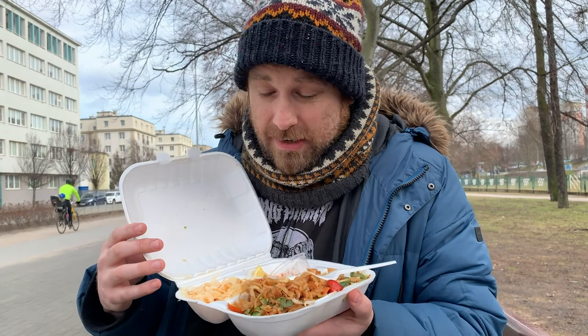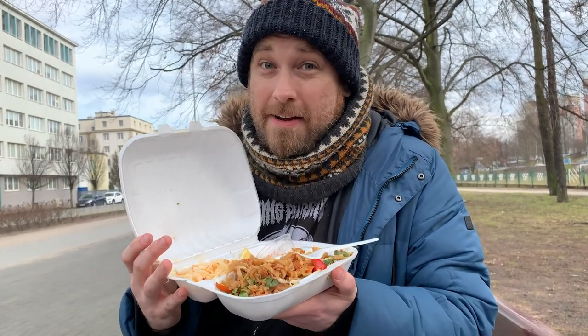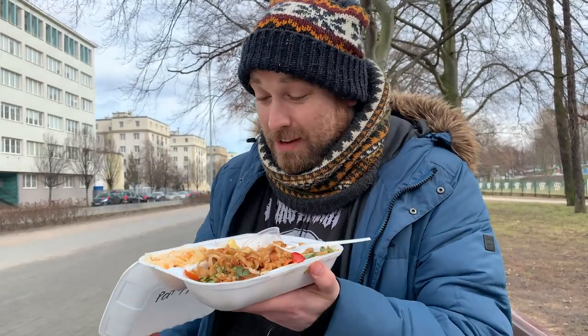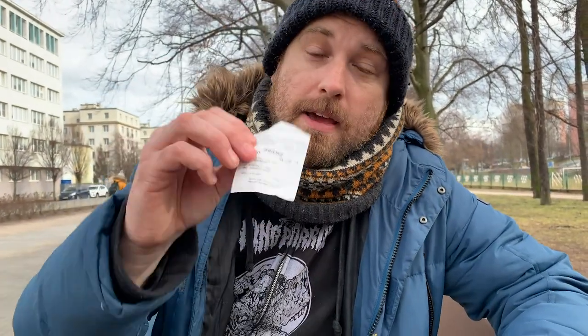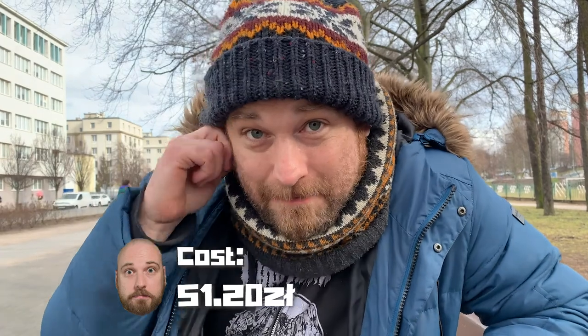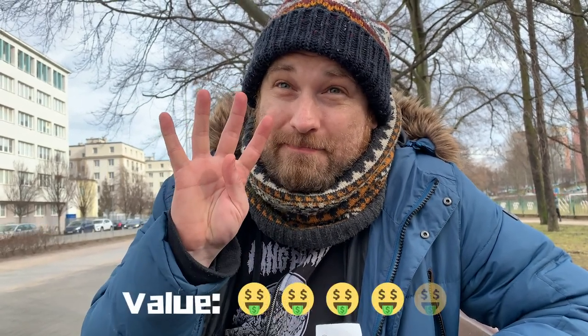Bambus, if you're watching, please take into account that Poles love spices — they really do. And Australians living in Poland love spices too. In terms of value, two saigonki, pad thai with chicken and a chop suey with beef — I paid 51 złoty and 20 grosze. The portions are pretty big, I'll give them that. For value, I'm giving them a four.